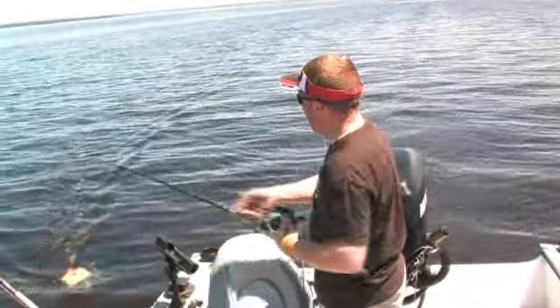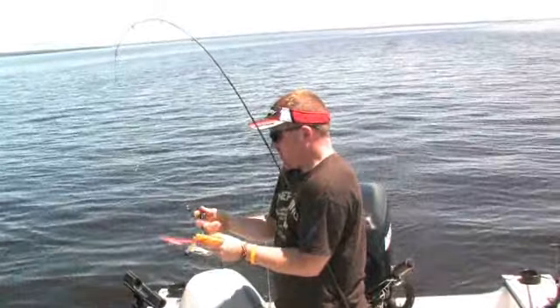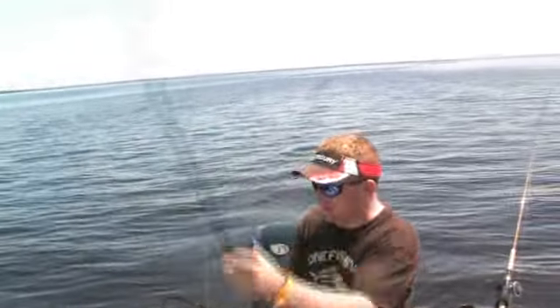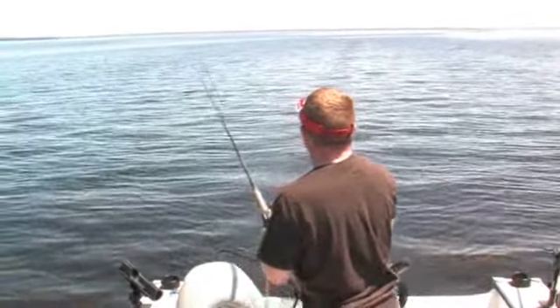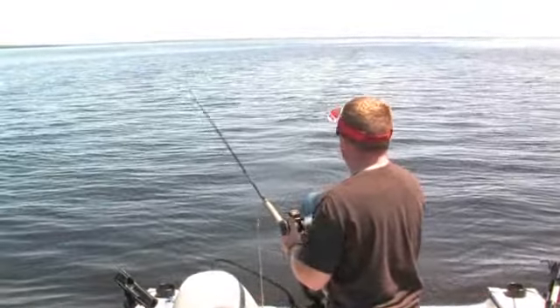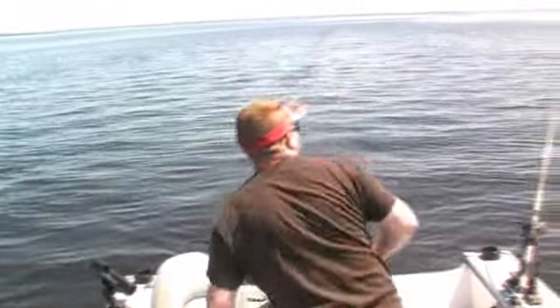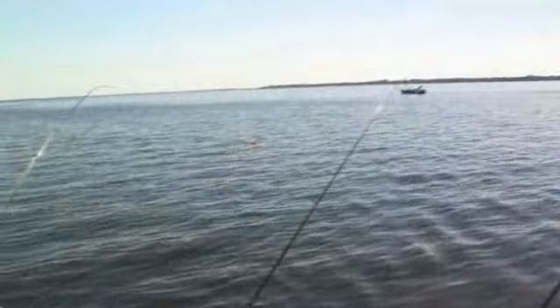We've got a beautiful day on the water today. Let's see what we've got here — this one seems to be a little bit smaller. It just popped off; it was a walleye, I did see it. And we got this one — this one seems to be a little bit nicer as well.